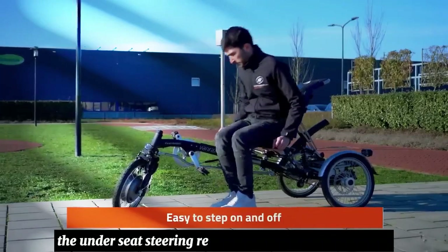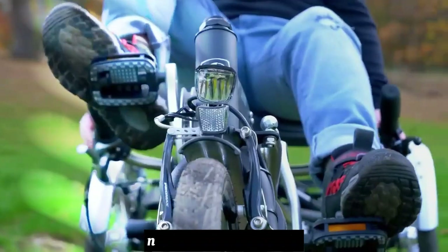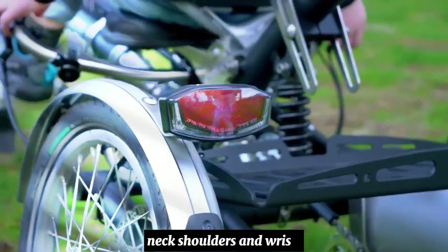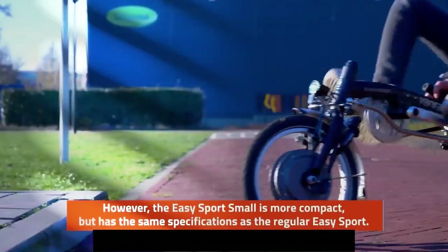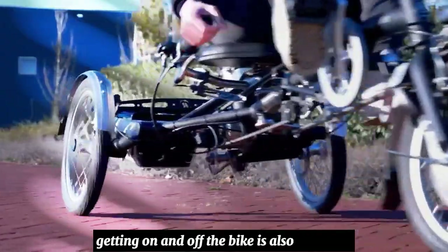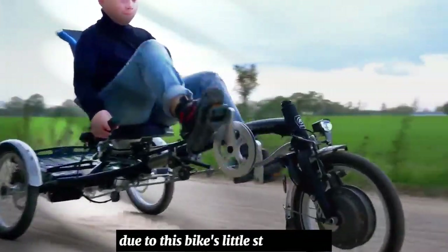The under-seat steering reduces the burden on your back, neck, shoulders, and wrists, making cycling more comfortable. Getting on and off the bike is also very easy due to this bike's low step-through design.